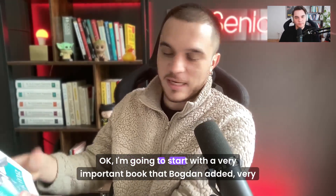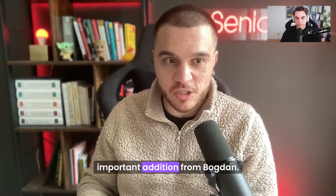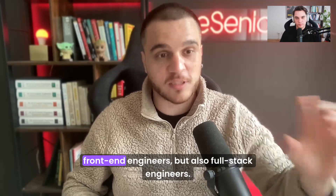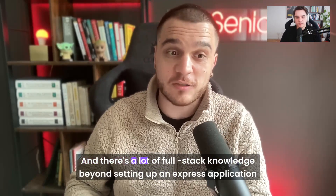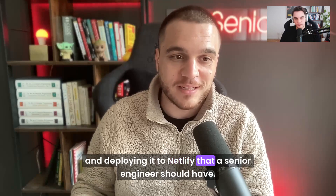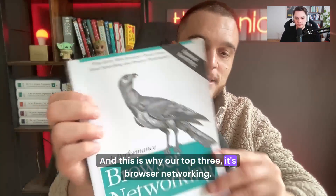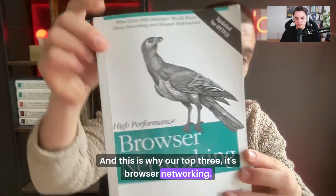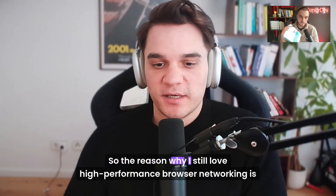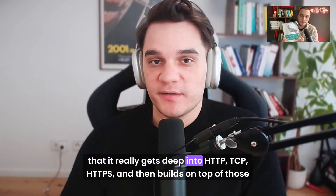I'm going to start with a very important addition from Bogdan. This is because we are aiming to become great senior front-end engineers, but also full-stack engineers. There's a lot of full-stack knowledge beyond setting up an Express application and deploying it to Netlify that a senior engineer should have. And this is why our number three is High Performance Browser Networking. Why is this our top three?